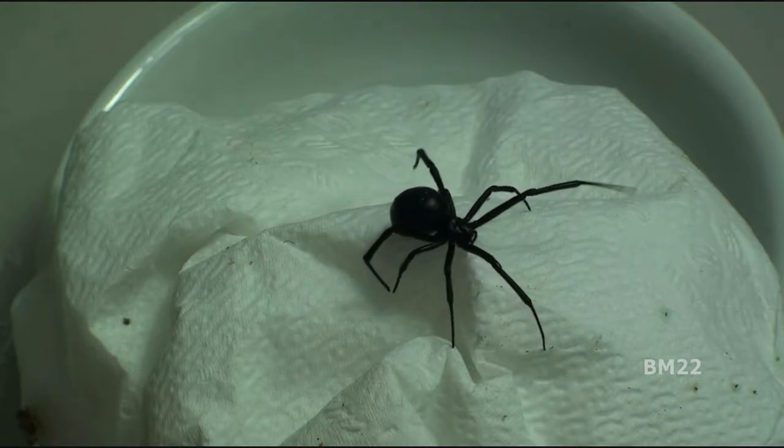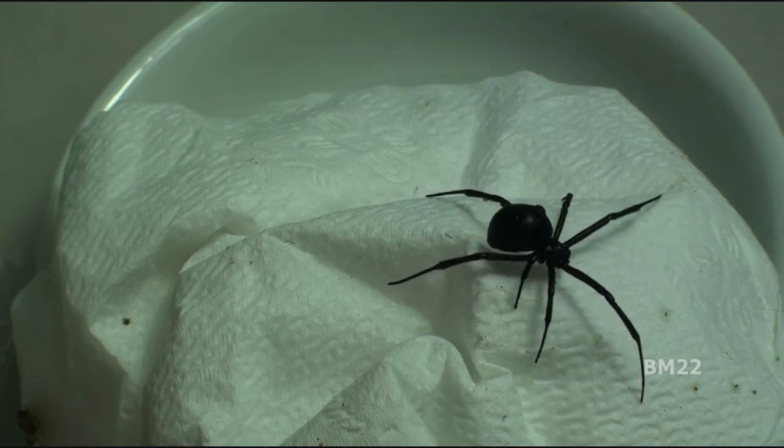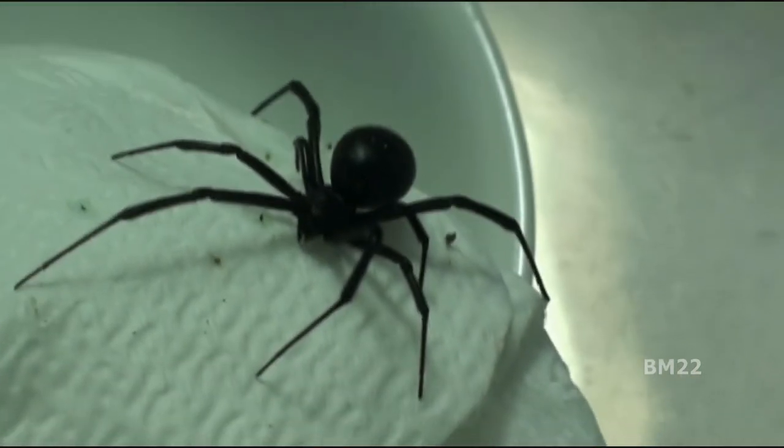Now remember, it's been years since we had a Black Widow spider problem in our last place, but we figured once that house burned down and we pretty much threw everything away, or most things away, that we wouldn't have a problem with Black Widow spiders here in this new place. And for the last two years, we haven't.